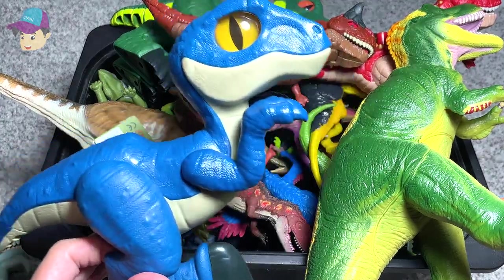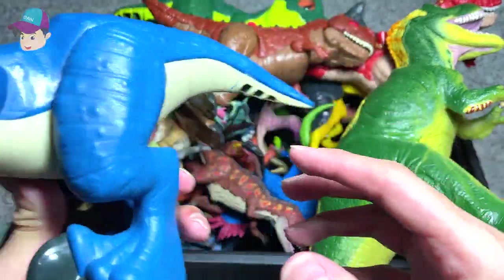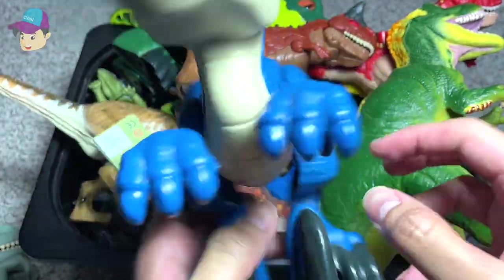Next, we have another Velociraptor right here. Looks really nice — a blue one. You can actually move the legs and move the arms as well.